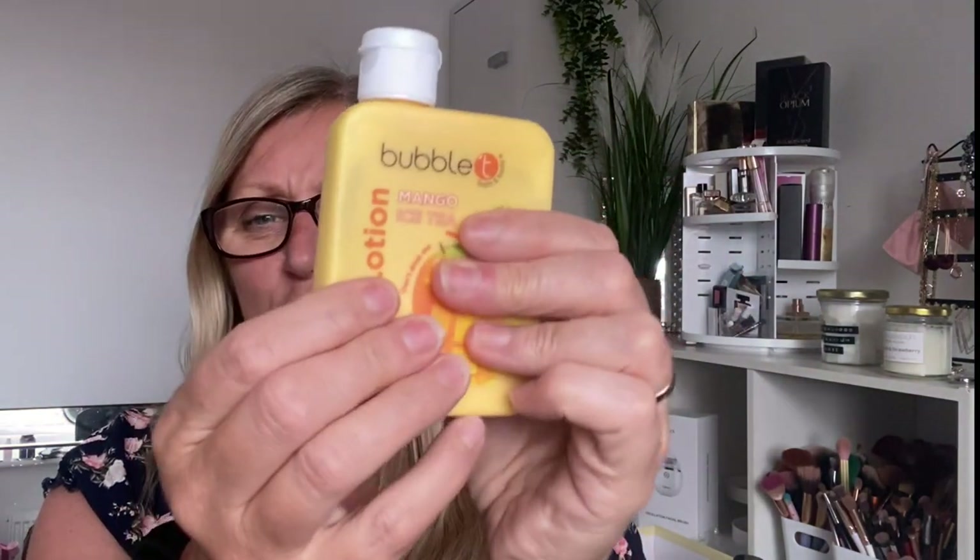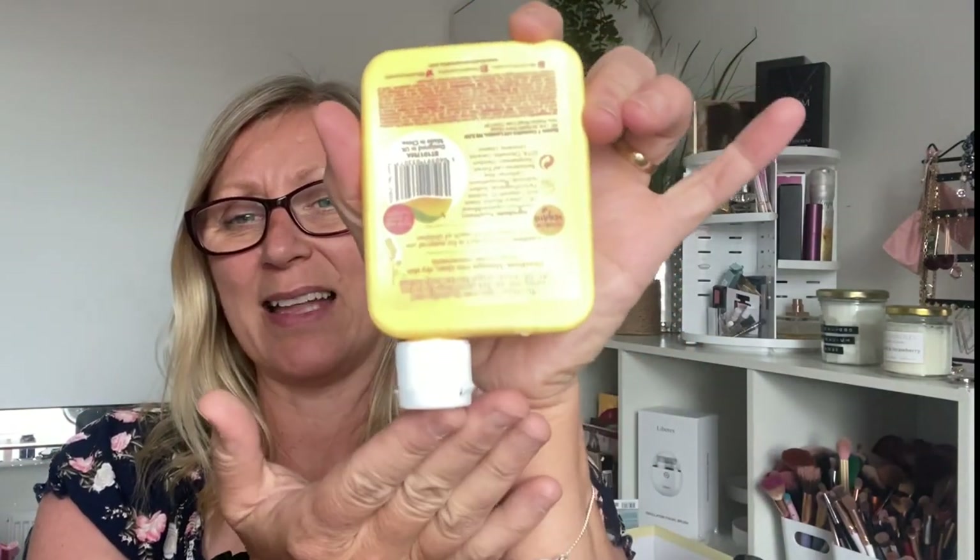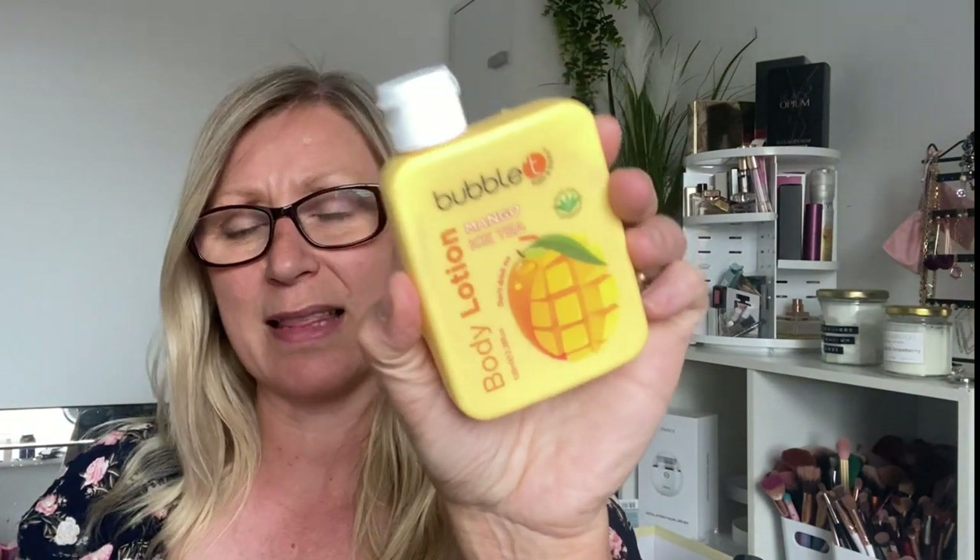Next was the Bubble Tea Mango Ice Tea Body Lotion. I just wasn't a fan. The packaging is really hard to use because it's so hard to squeeze the product out, and you can't sit it on its end because of the shape. It's only about 100ml — I'd rather have had a squeezy tube. The smell was a bit lacklustre for me. It was all right but I wasn't mad on it and I wouldn't get it again.